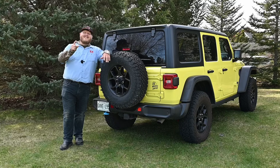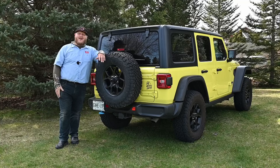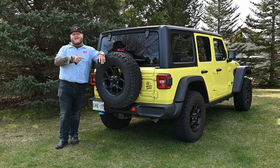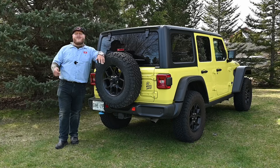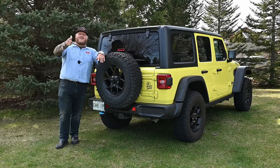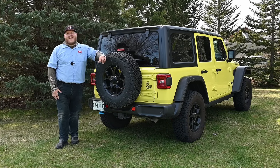That is it for this one. Please go down there in the comments and let me know what you think of the Jeep Wrangler. Do you have kids that you put in your Wrangler? Please tell me about it — I want to hear your stories. And as always, don't forget to hit like, hit subscribe, hit join to become a member. Come right back here to Truck King to see what we're testing next. See ya.